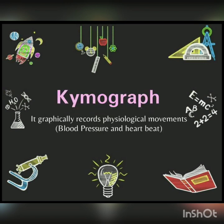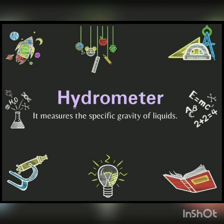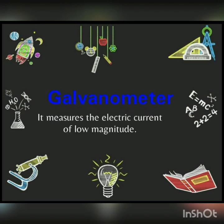Next is Kymograph — it graphically records physiological movements such as blood pressure and heartbeat. Next is Hydrophone — it measures sound underwater. Next is Hydrometer — it measures the specific gravity of liquids. Next is Galvanometer — it measures electric current of low magnitude.